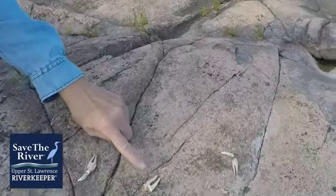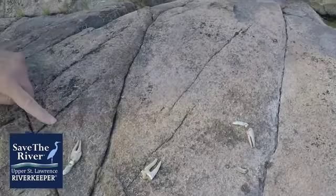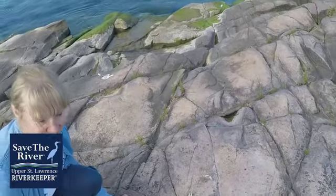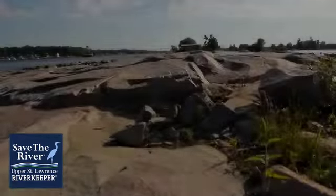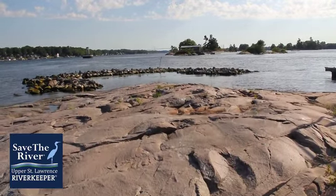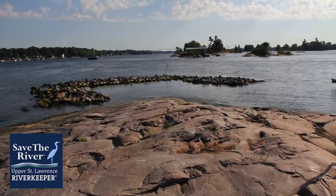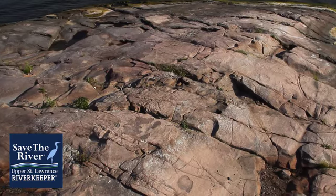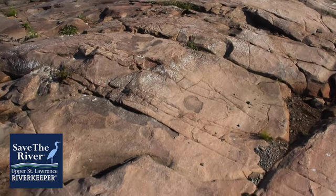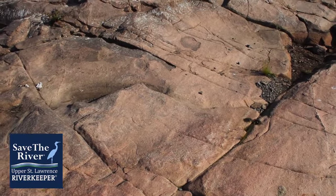Look really closely — you can see the remains of crayfish. That's one of the foods of the great blue heron, so that might have been a lunch site. If we look along the surface of the smooth rock, you can see why, especially early in the season, birds would come here to warm themselves. This large surface retains heat and makes a very comfortable resting place for aquatic birds.